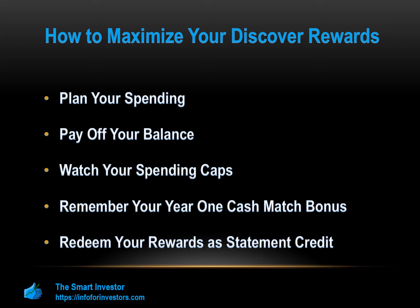Redeem your rewards as statement credit. Unless you have a massive credit limit, every dollar will count. If you want to put more purchases on your card, clear your balance as frequently as possible. You can redeem your rewards from any amount above one cent as statement credit. This counts as part of your minimum monthly payment and also frees up part of your credit limit so you can make more purchases and get even more cash back.